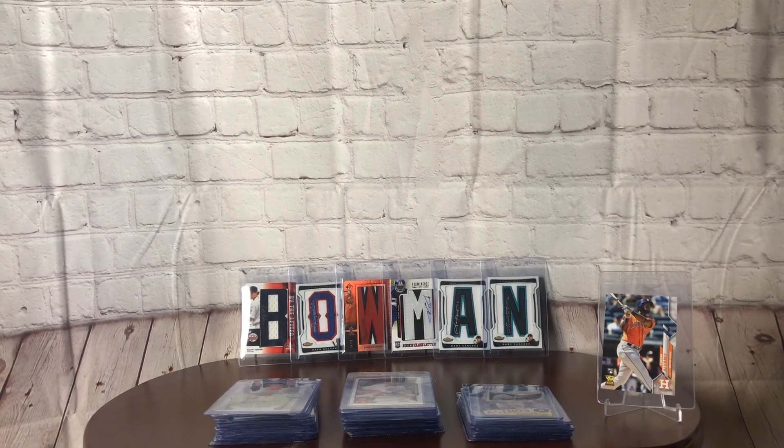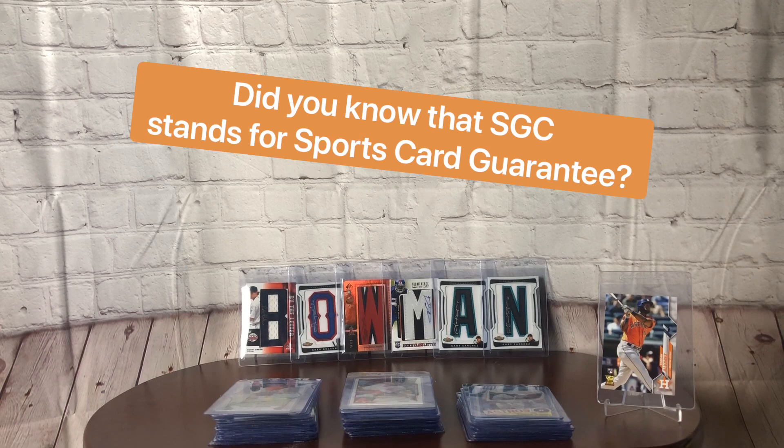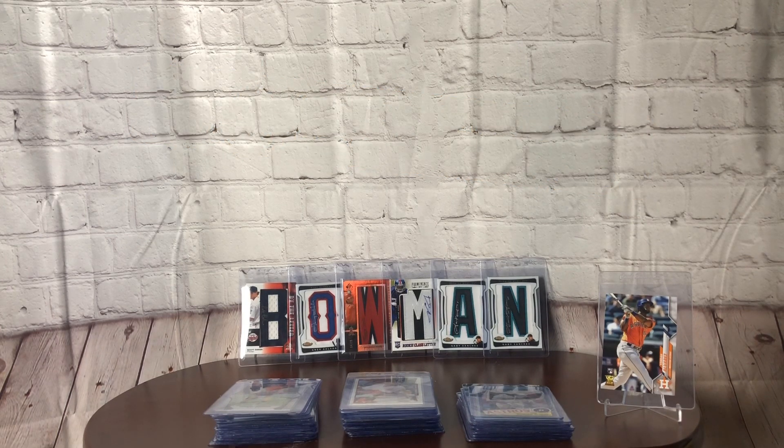Bowman1951 here. I always like to do these grading prep videos more so just to have a historical record online of where my material came from. I like to talk about it a little bit. This is going to be my first time ever sending off to SGC and I think most of these are going to make the cut. I'm going to do one more look-see. I've got a couple piles here, just a few different sports, but mainly to go over each and every one of these cards and show you where I'm coming from in terms of what I'm grading right now.